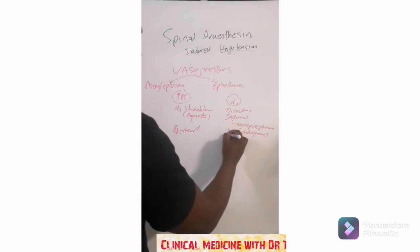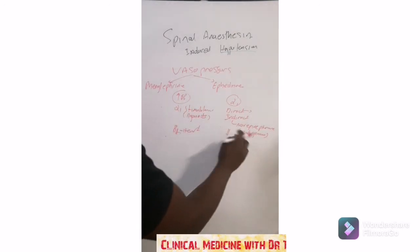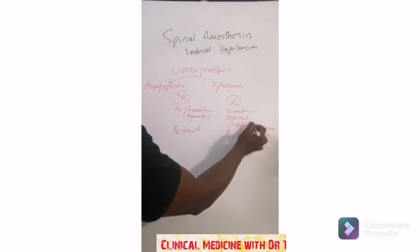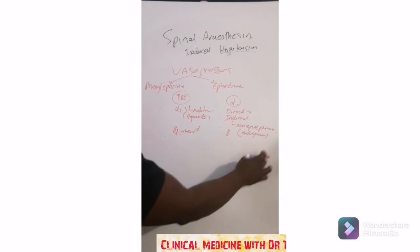This is why, when you've got persistent hypotension and you keep giving ephedrine, it gets to a point where there's no effect — because it depends on the availability of norepinephrine. If the norepinephrine is depleted, even if you keep giving ephedrine there won't be any effect, because the indirect stimulation is not going to happen. At that point, you have to go to adrenaline.